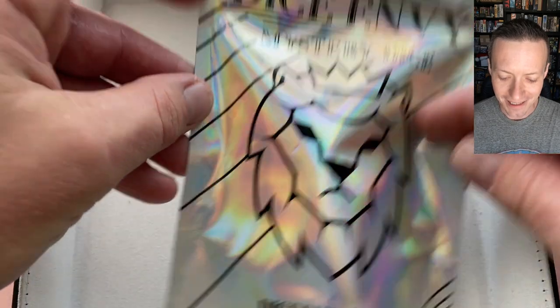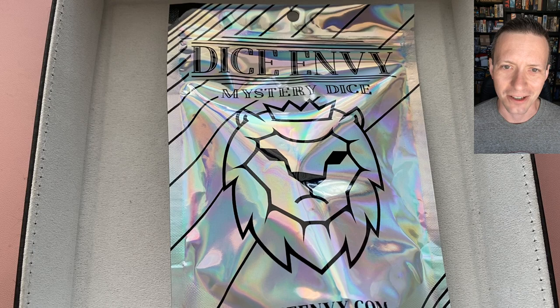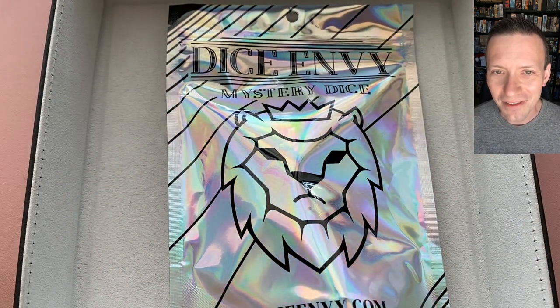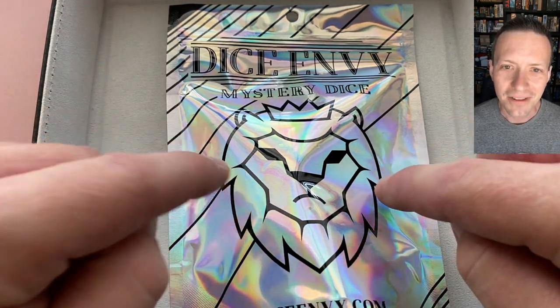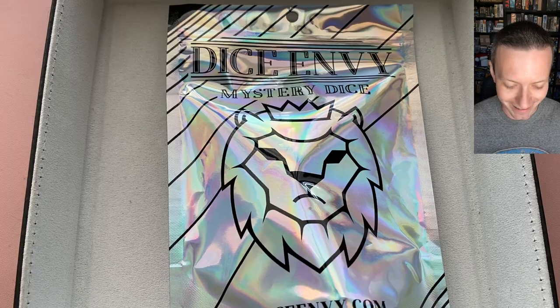For all of Dice Envy's mystery dice sets, their sale price has been going for quite a long time, so I'm just going to treat that as a standard price. What I think is really cool is that most of these seven-die polymer mystery sets run for about ten dollars. For basically the same price, Dice Envy is giving you an extra d4, an extra d6, and a chunk d20 — which is just awesome. So let's bust this bad boy open and see what we got.